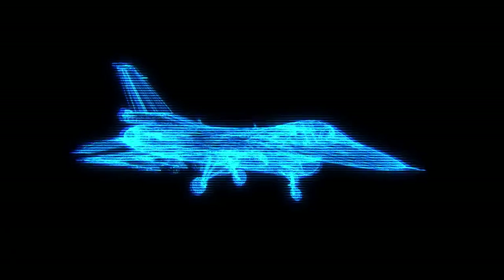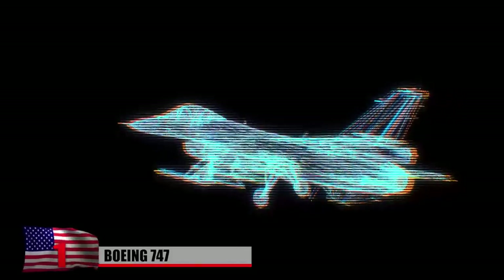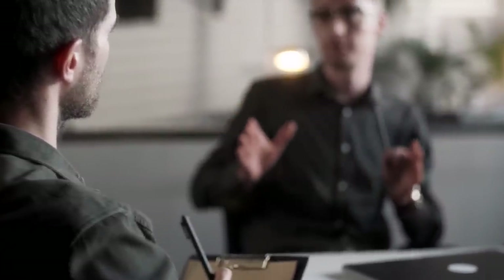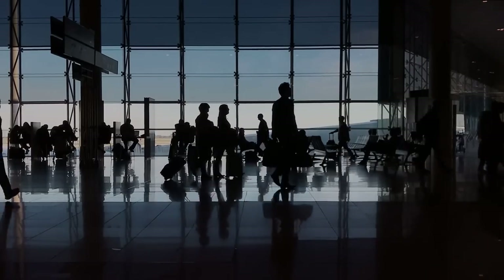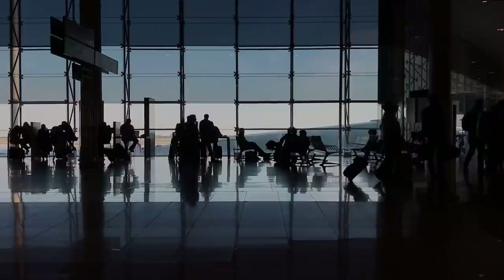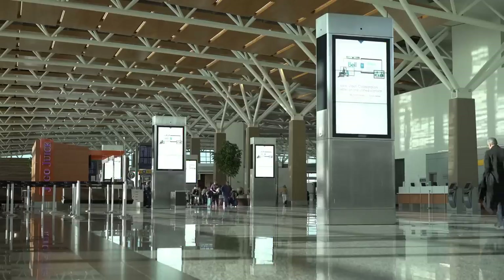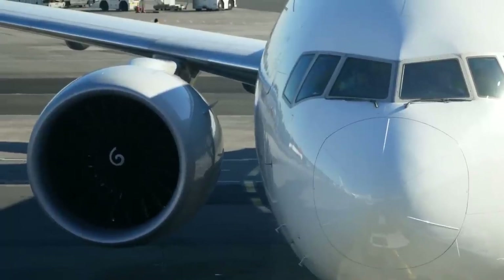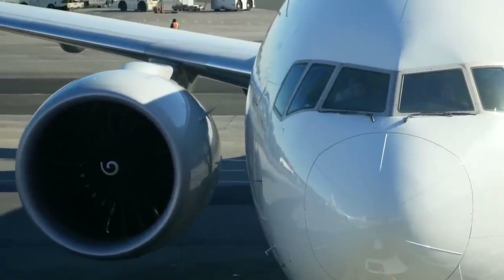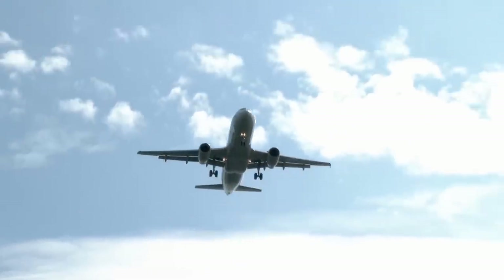Boeing 747. After losing out on a military contract to develop an oversized jet during the 1960s, executives at Boeing brainstormed how they could sell their idea to the civilian market. They had good timing — passenger flight was booming, and existing airlines were struggling to keep up with customer demand. At the same time, commercial flying was gaining popularity among the American middle class, but it was still pretty expensive. Boeing responded to these circumstances by repurposing its military jet as a passenger aircraft, and marketing it as a way to make flying more affordable and to relieve the growing problem of airport congestion.